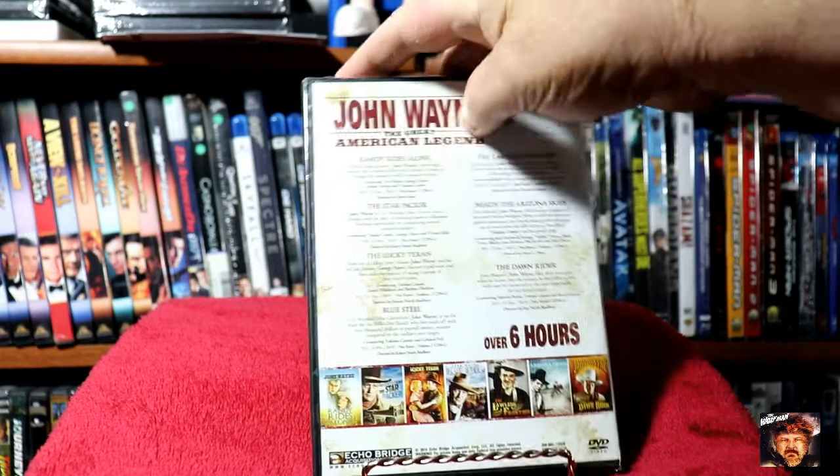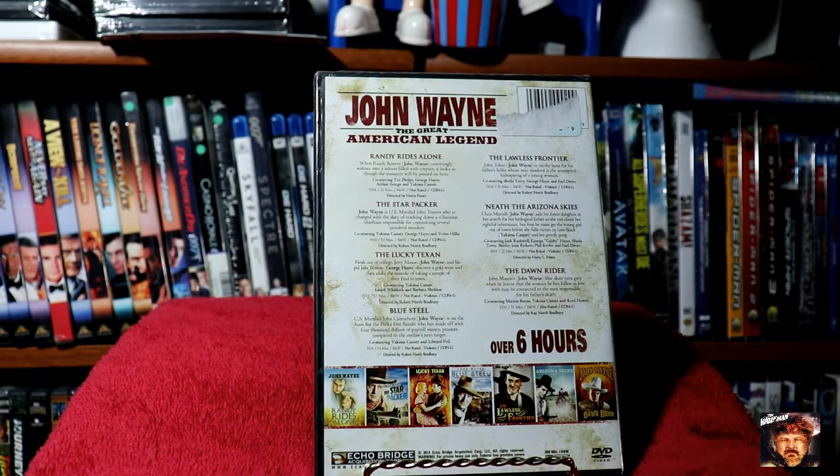I actually bulked up my Western collection during this haul. I had quite a few.